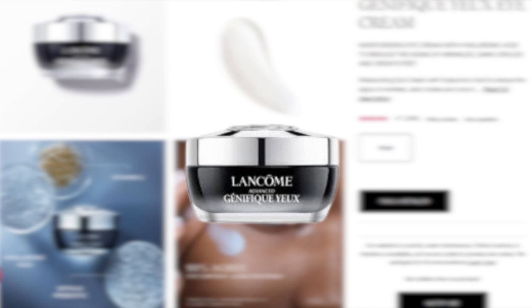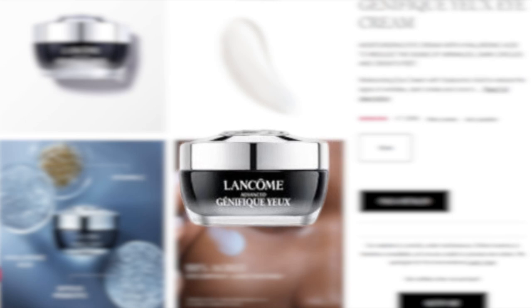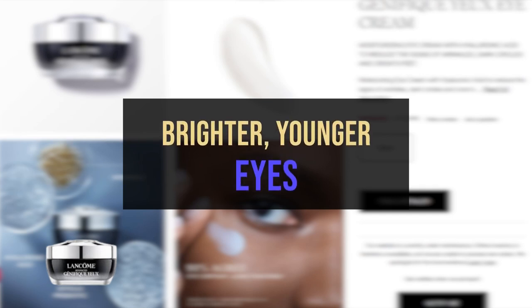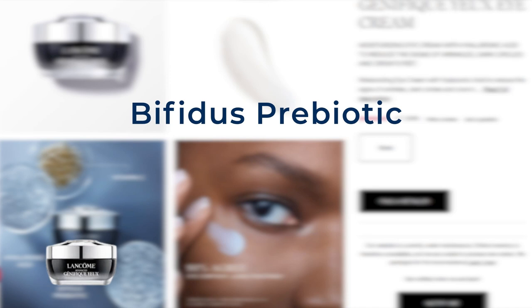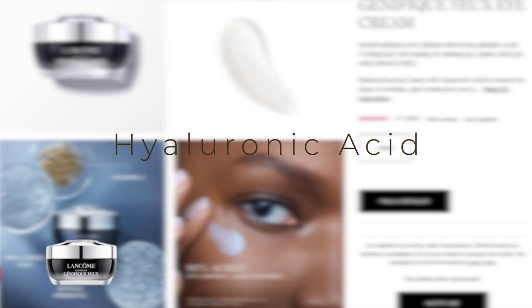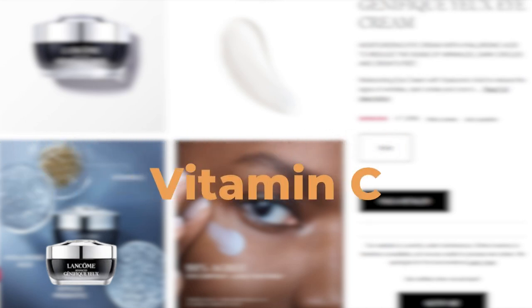Advanced Genifique Eye Cream, also known as Advanced Genifique Wrinkle and Dark Circle Eye Cream, is Lancome's new breakthrough formula, designed to deliver all-day hydration and visibly brighter, younger-looking eyes. With a fast-penetrating, silky gel cream texture, this eye cream allows skin to recover 70% faster, feeling reinforced and protected against external aggressions. It contains key ingredients: Bifidus Prebiotic supports the moisture barrier; Hyaluronic acid enhances moisture retention and skin hydration; and Vitamin C brightens and smooths skin.